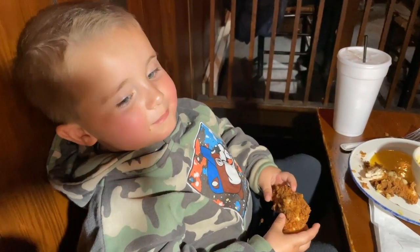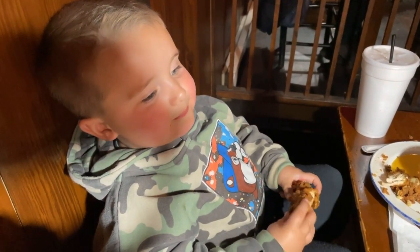Have you tried your macaroni yet? Yes, it's very cheesy — Ginger approved. Henry, you seem to be enjoying that fried chicken. How is it? Good.